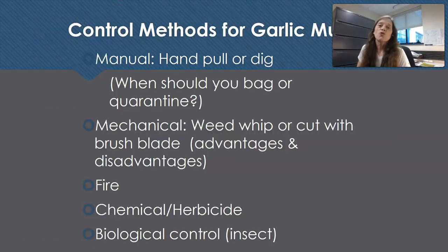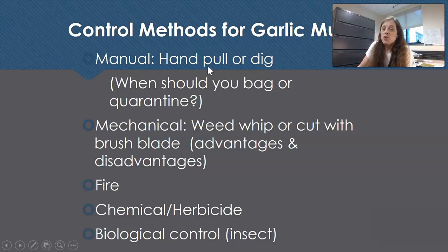Here we move into the control methods for garlic mustard. We'll cover manual control, which is hand pulling or digging; mechanical control, which is weed whipping; fire, which most residents will never use; herbicide; and biological control, which we do not yet have.